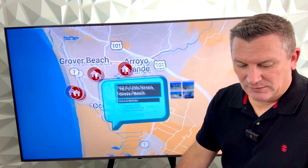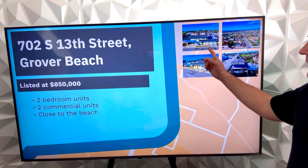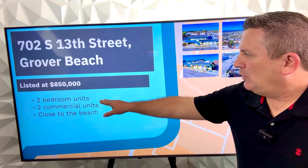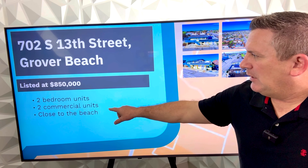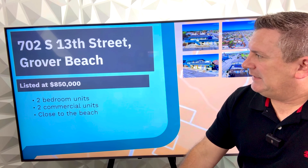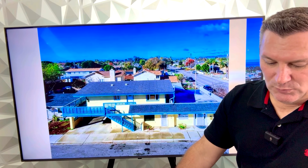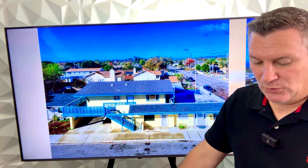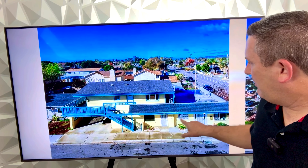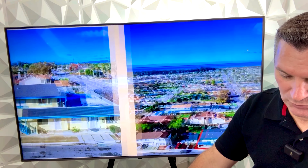Now let's go to Grover Beach. If any of you have been down 13th Street, you probably recognize the yellow unit here. This one has two bedroom units and two commercial units, close to the beach, listed at $850,000. This is a corner mixed-use building with two residential units and two commercial units — residential on top, on the bottom, and then on the end are two commercial units.